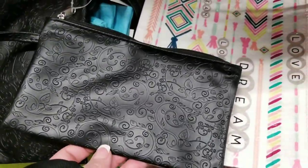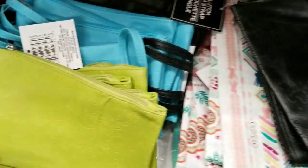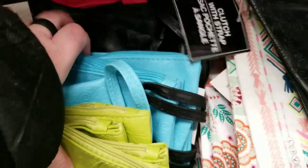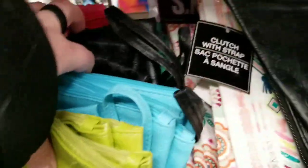So these are new — these little hand things, new to my store. Little hand pocketbooks — what do they call these? Clutch. Pink, black, bluish-green, and like a lime green.